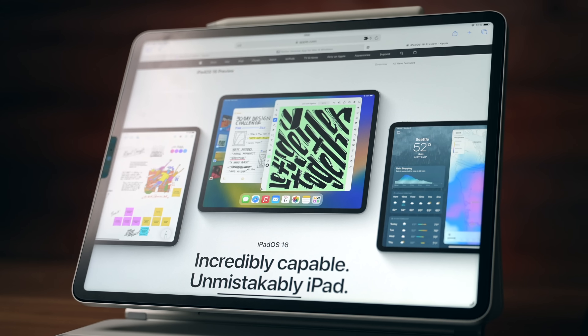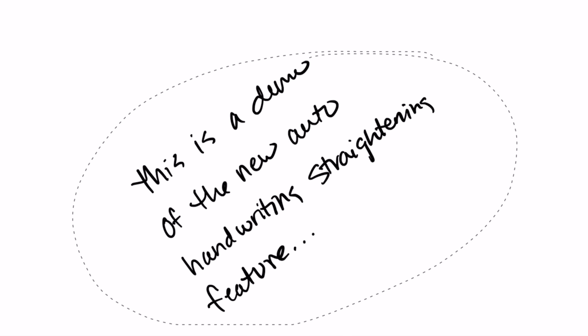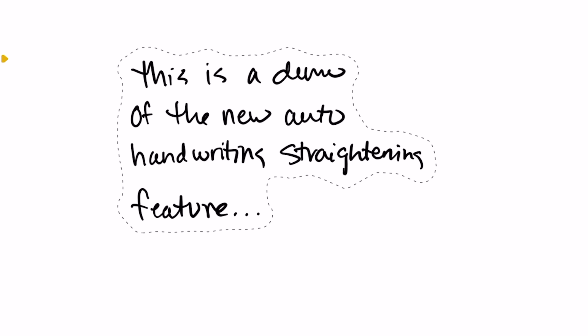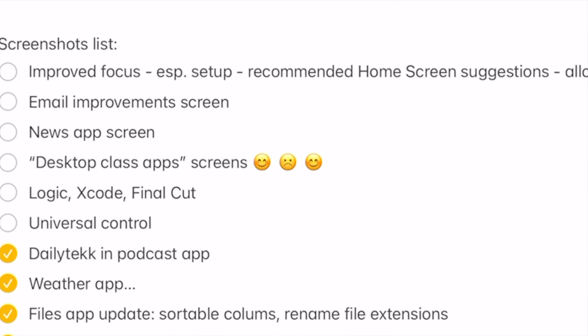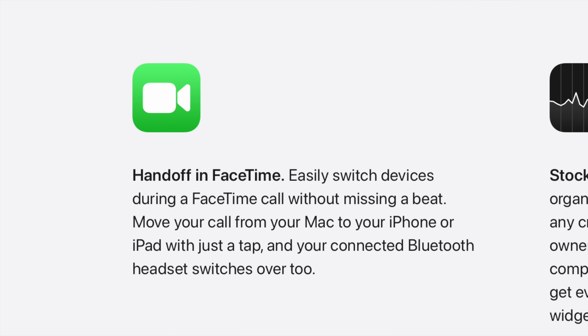There's quick actions in Spotlight — it's really nice to be able to start a timer and turn on Focus right from Spotlight. There's something nice about neat notes, and automatic handwriting straightening in Apple Notes is surprisingly satisfying. I'm liking that I can now write emojis with the Apple Pencil or speak them with Siri. And FaceTime handoff is so cool and it works flawlessly.